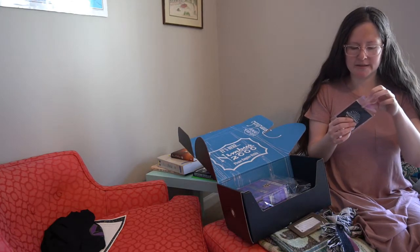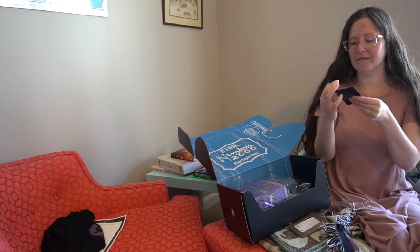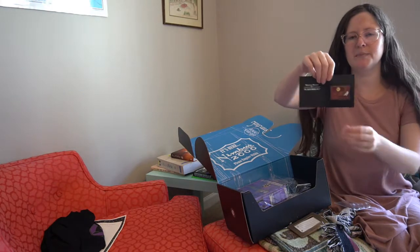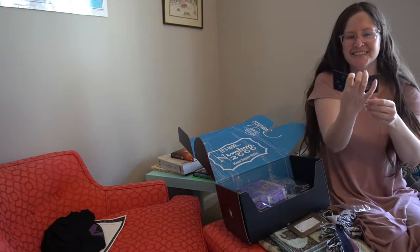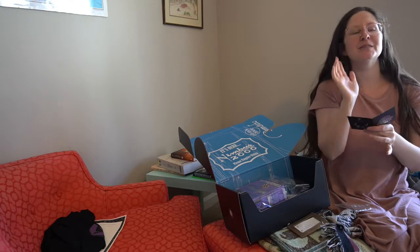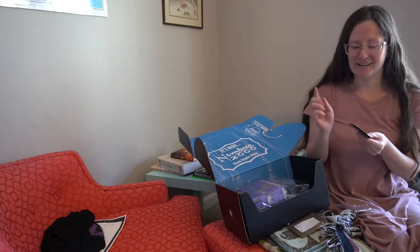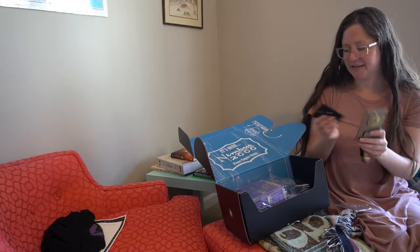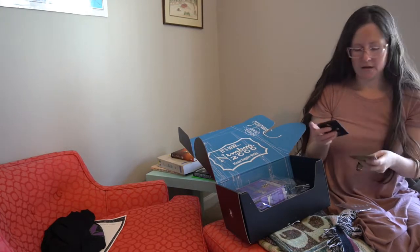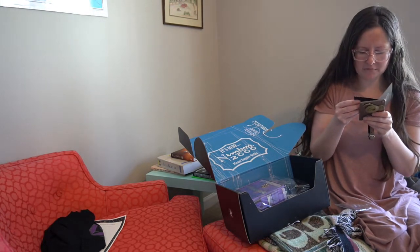I am curious to see what this is — jewelry of some sort? Oh! It is a Platform 9 and 3/4 pin. I'm not really sure what I'm going to do with that. It's cute, but I don't know if I'll wear that. Not sure what I'm going to do with it.